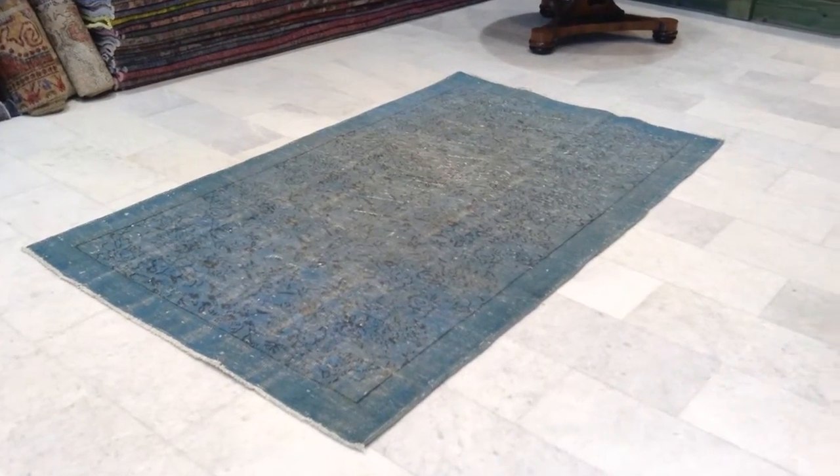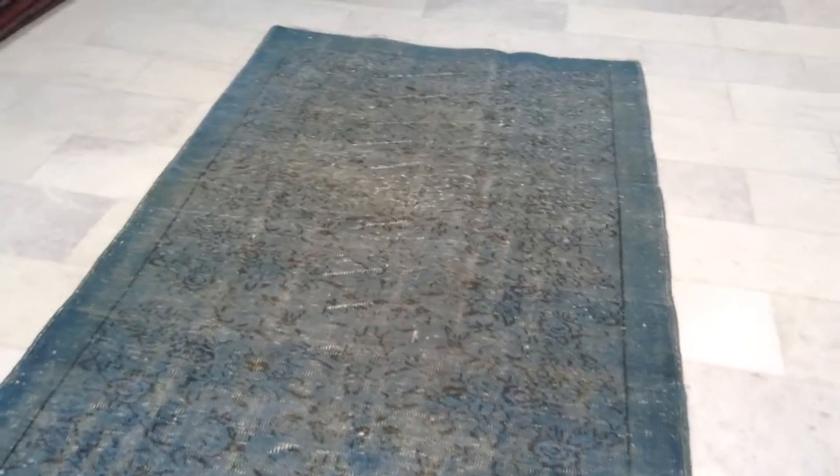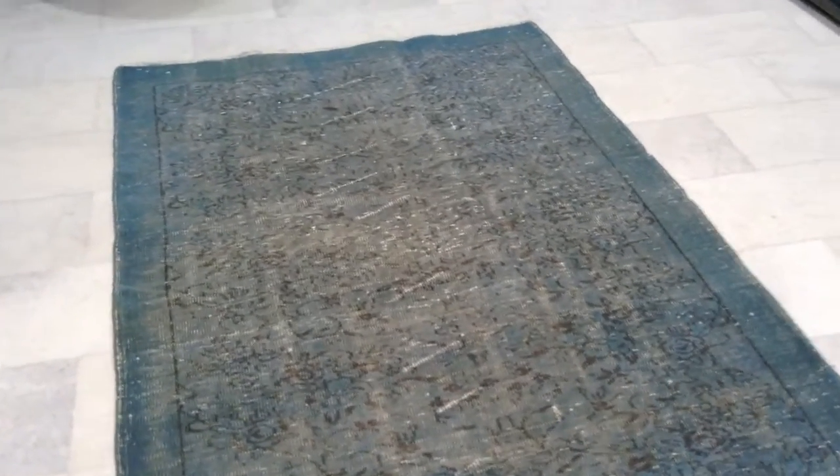This is Vintage Carpet 6916. It's a teal colored Turkish carpet. It's got a jeans touch. And you can see from the back side the high quality Turkish handmade knots.